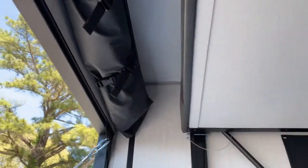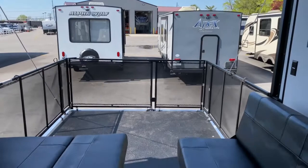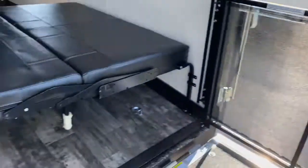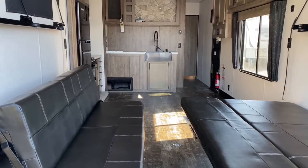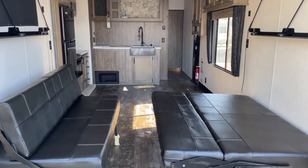Right here, this will roll down and Velcro or zipper together, and it does have a screen in it so that it will keep bugs from getting inside your unit. You've also got quite a few tie-down points from back here all the way to the front kitchen cabinet. If you'd like to see this unit in person, come check it out at Tri-State RV in Anna, Illinois.